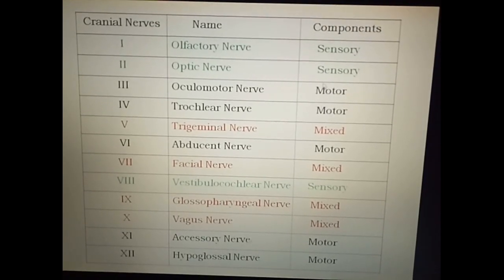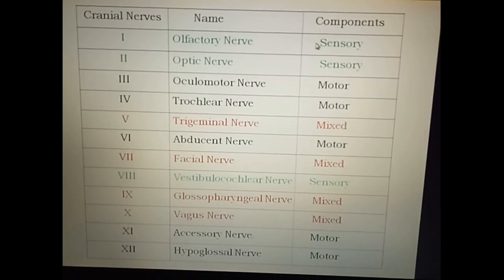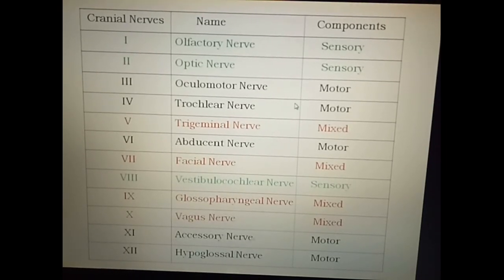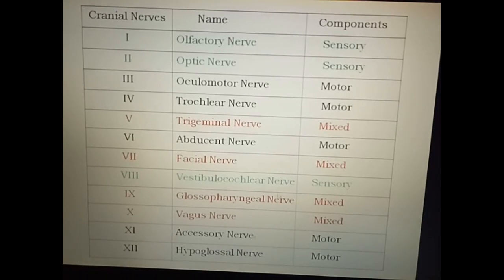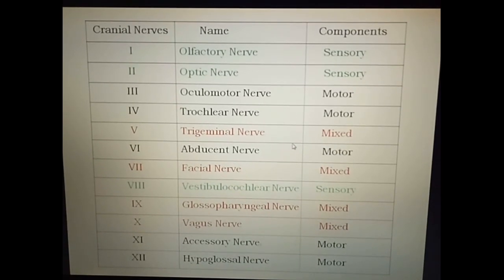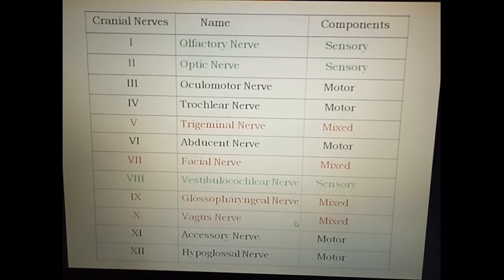The cranial nerves can either be sensory, motor, or mixed. The pure sensory nerves are olfactory, optic, and vestibulocochlear, whereas pure motor nerves are oculomotor, trochlear, abducent, accessory, and hypoglossal nerves. The mixed nerves are trigeminal, facial, glossopharyngeal, and vagus — meaning these nerves carry both motor as well as sensory fibers.